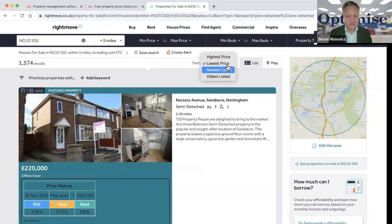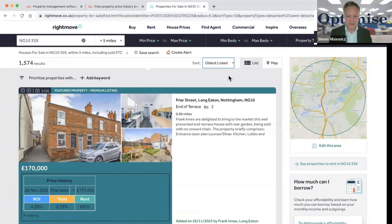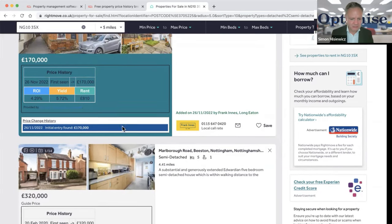A really cool tip is to sort by 'oldest listed' — this shows properties that have been on the market the longest, which may be the ones most open to price negotiation. Here's one: price history shows 26th November 2022 at £170,000 — return on investment 4.29%, yield 5.72%, rent £810. Not a great deal, so we move on.